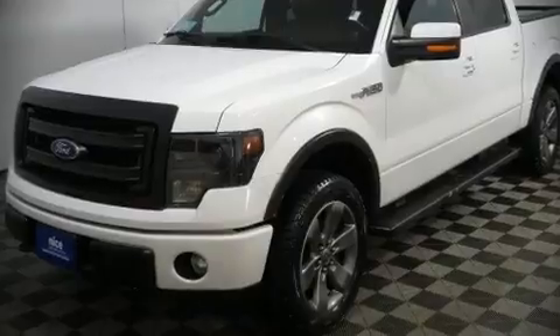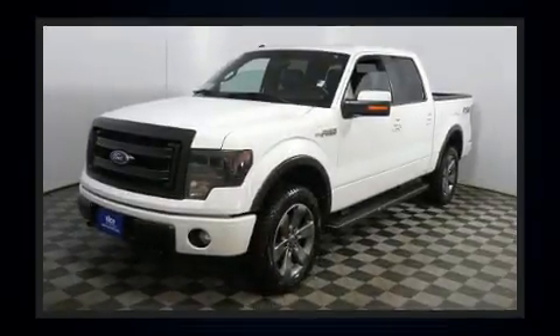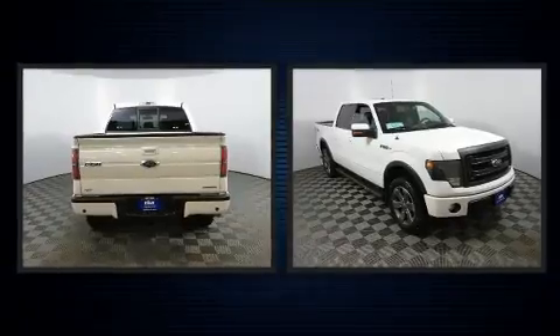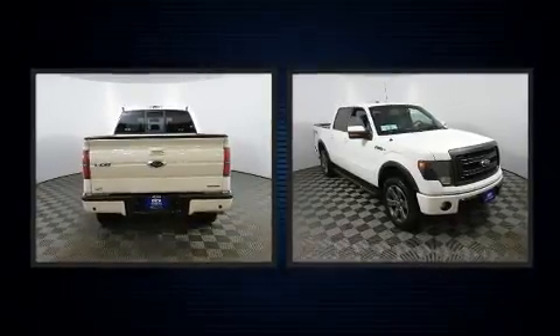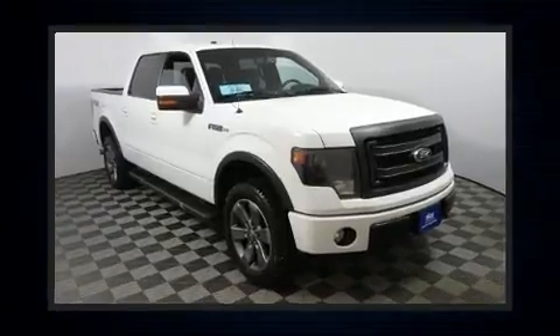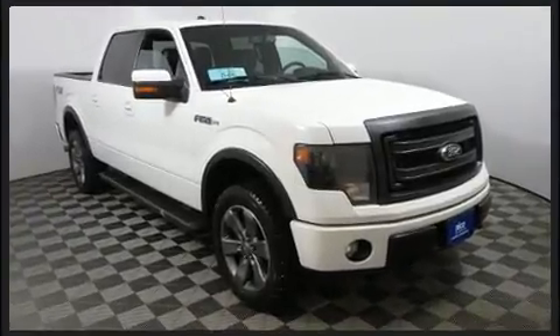You can expect a lot from the 2013 Ford F-150. This four-door six-passenger truck provides exceptional value. It features an automatic transmission, four-wheel drive, and a five-liter eight-cylinder engine.